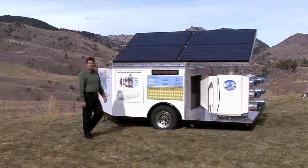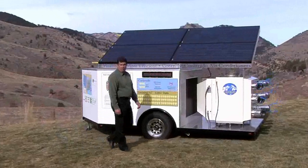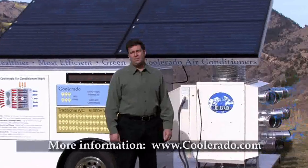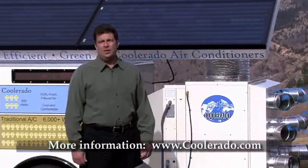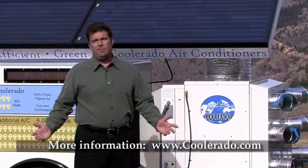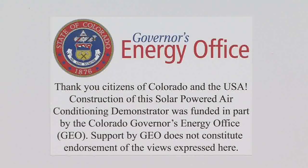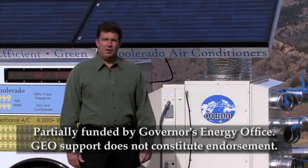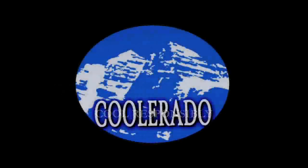Coolerado air conditioners are available to purchase and are affordable. Please visit our website at www.coolerado.com to find out more information on where to purchase and more about the system. We'd like to thank the Colorado Governor's Energy Office for a portion of the funds used to build this solar air conditioning demonstrator. Cool responsibly. Use Coolerado air conditioners.